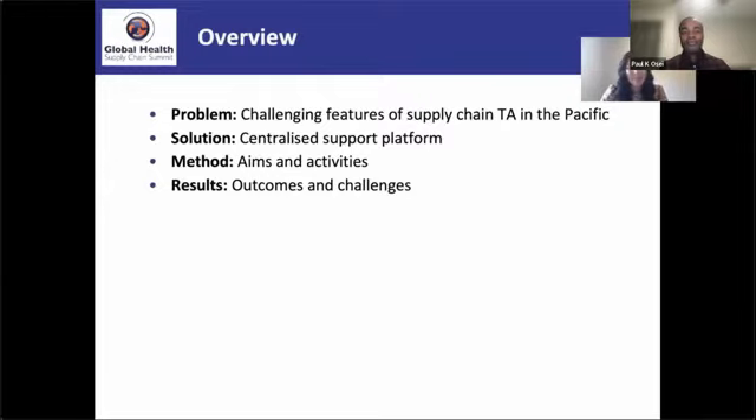We'll be looking at our region known as DTAC. We're going to look at the problem we were trying to address, and the challenging features of supply chain TA in the Pacific — which are applicable across a wide range of settings. We'll look at the solution: what DTAC actually is as a centralized support platform, and what services and activities are provided.